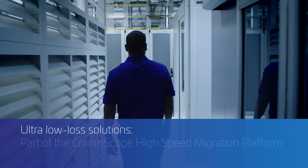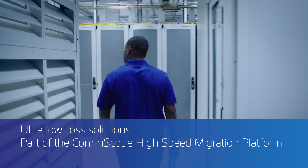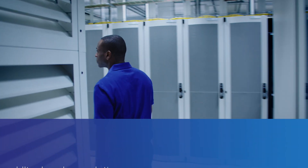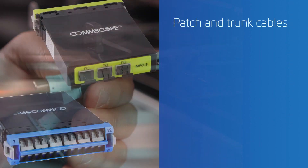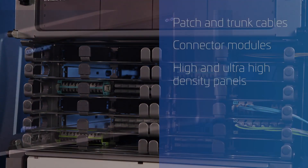CommScope's ultra-low-loss solutions create the foundation for a long-term infrastructure that's flexible and efficient. Modular fiber components, including patch and trunk cables, connector modules, high and ultra-density panels with optional intelligence,